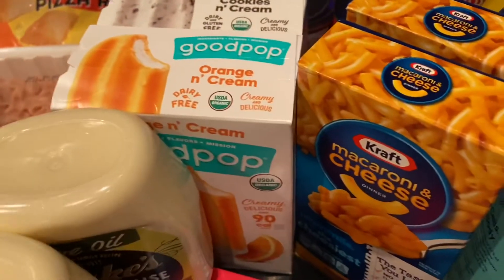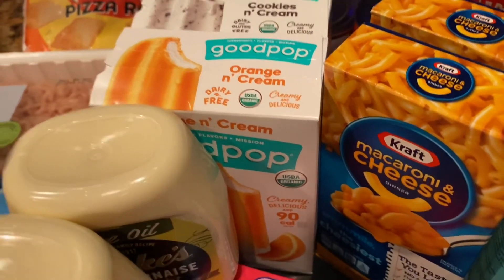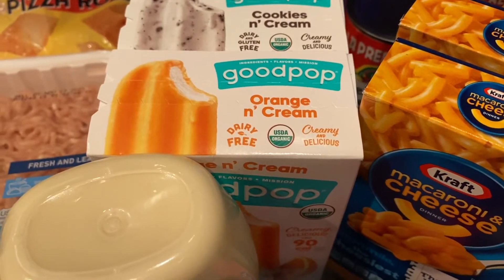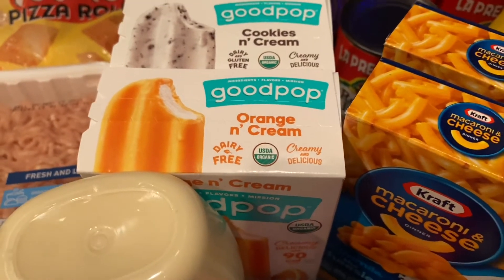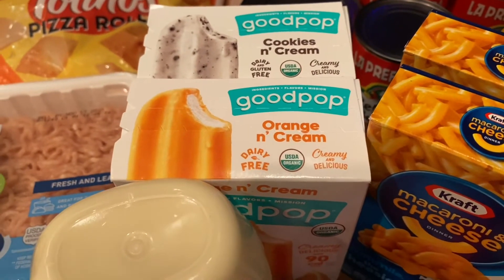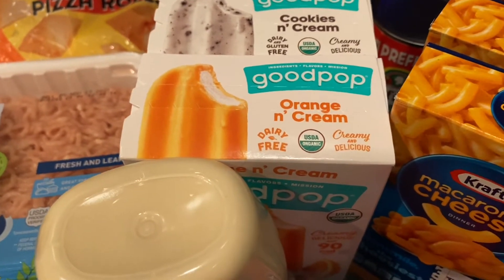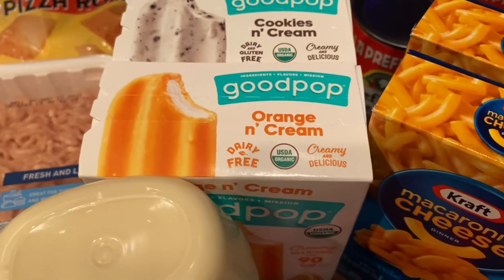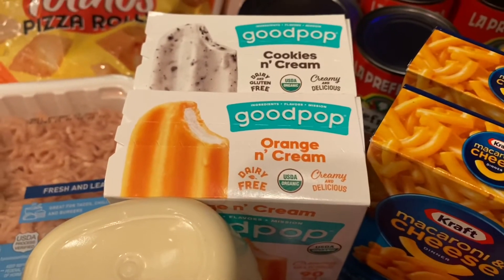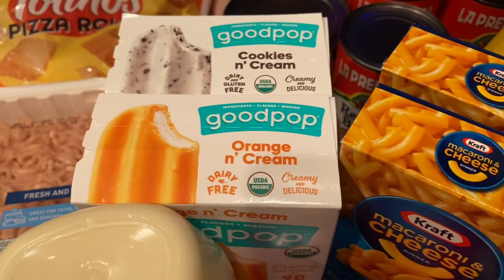The Good Pops popsicles — they have different variations including the American bomb-style ones with eight in the pack. They're on sale this week buy one, get one at $4.99. From their website you can print coupons — it'll give you one for a dollar off regular and one for organic, but wouldn't let me print more than that. So I saved a dollar off, making it $3.99. I submitted to Ibotta and got a dollar off each one, making it $1.99 a box — so each box came out to about $1.